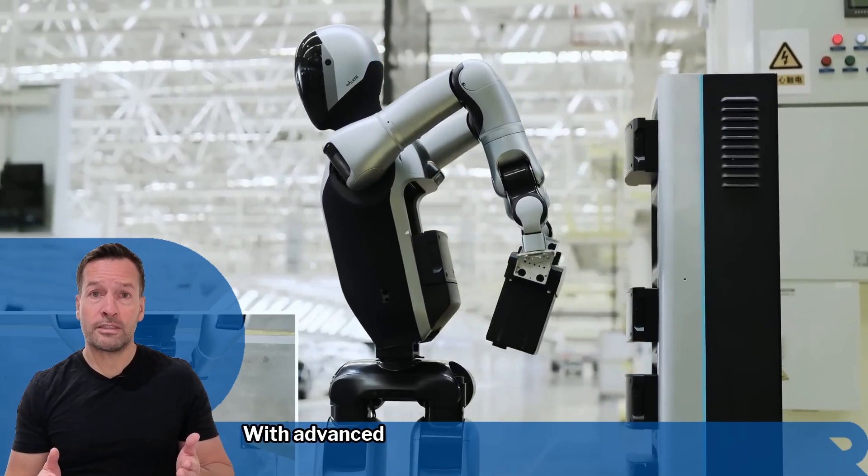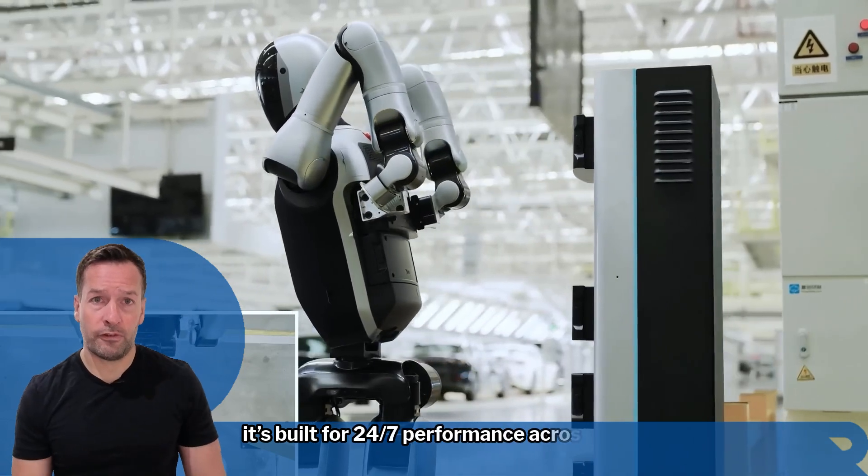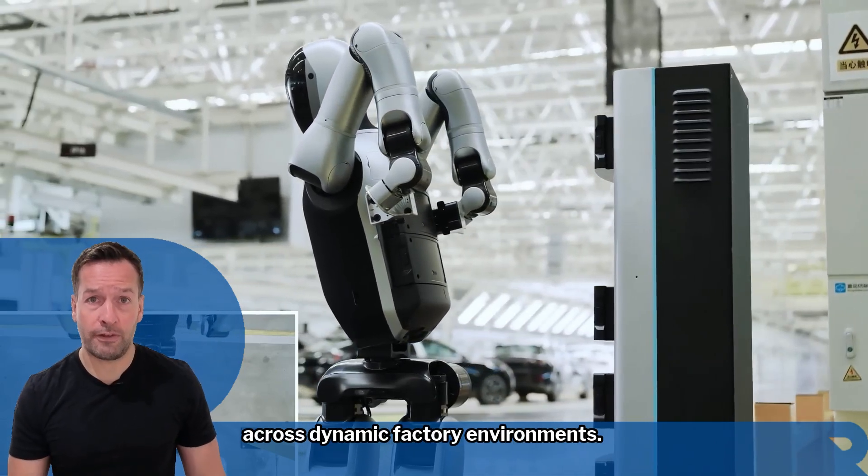With advanced bipedal locomotion and precise handling, it's built for 24/7 performance across dynamic factory environments.